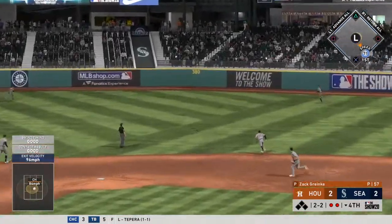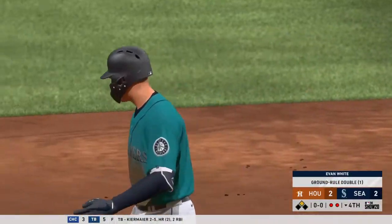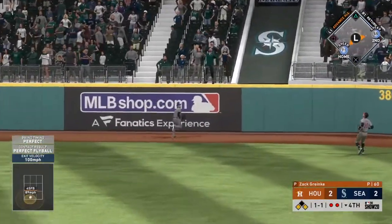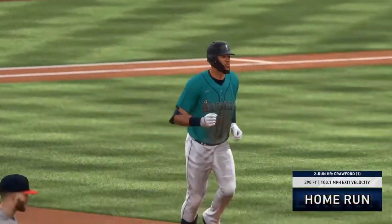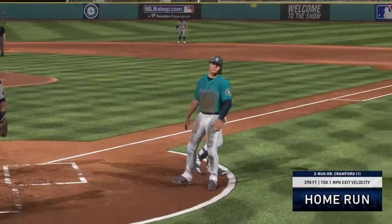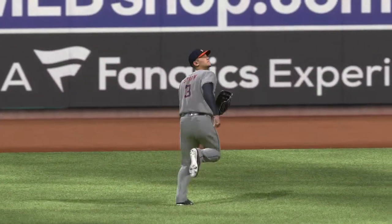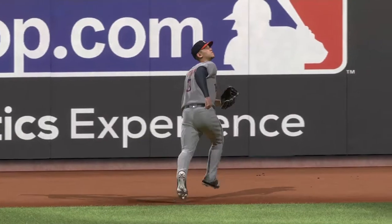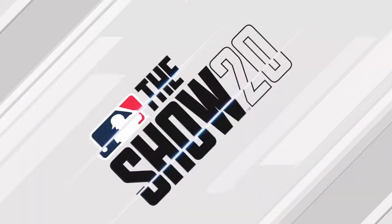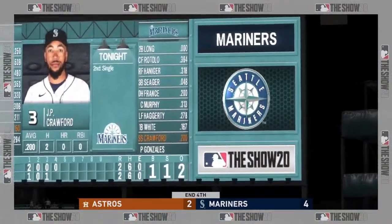High and deep to right center. On the run is Tucker, but he can't get there and it bounces over the wall. And it's belted high and deep into right center — center fielder going back, and they take the lead. It's gone, giving the M's a 4-2 lead. You can see the center fielder tracking the ball the entire way — he thought he had it, and he might tell you he should have had it, but he just couldn't bring it back. Sometimes it's a game of inches. Mariners get a couple in the inning on the two-run home run. We've played four, and the M's have doubled up — they lead it 4-2.